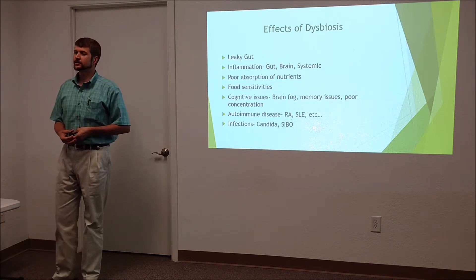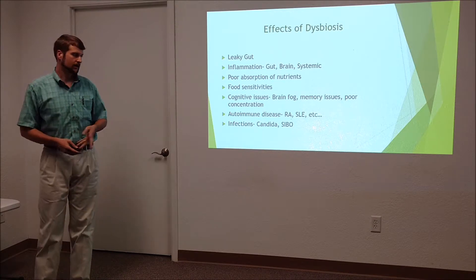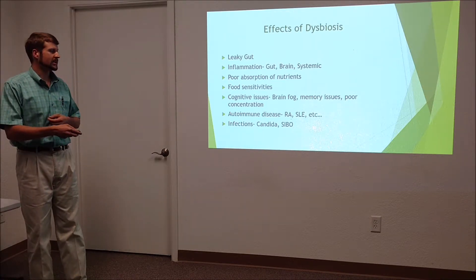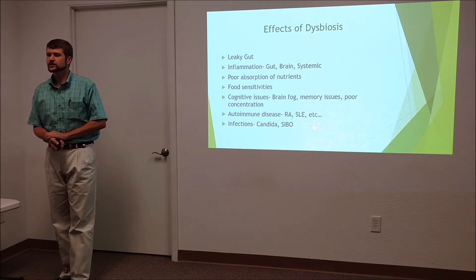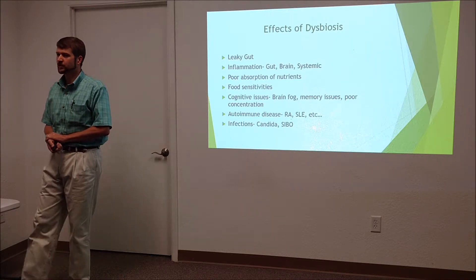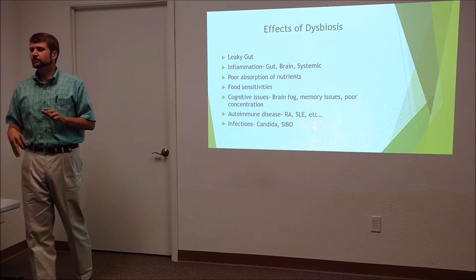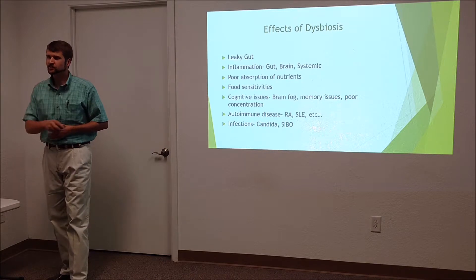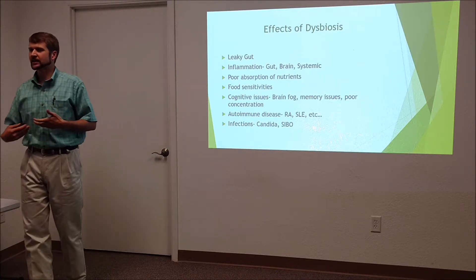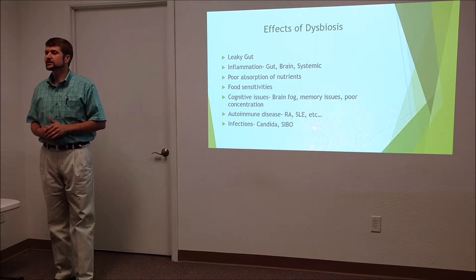Autoimmune conditions by and large start with gut problems. Then you have infections like candida — a yeast that can overrun things and cause serious problems. SIBO — small intestine bacterial overgrowth — is a newer concept that can cause pretty nasty issues.